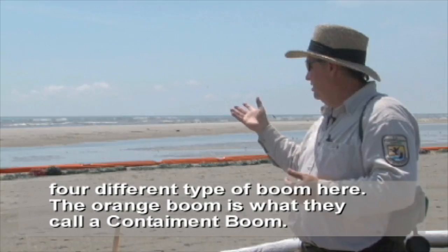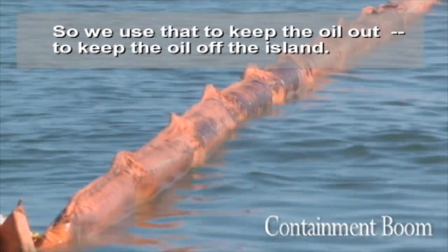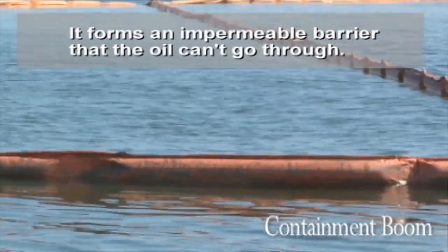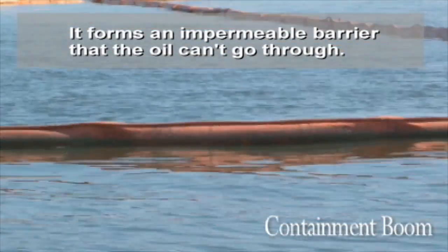The orange boom is what they call containment boom. We use that to try to keep the oil out, to keep it off the island. It forms an impermeable barrier that the oil can't go through.